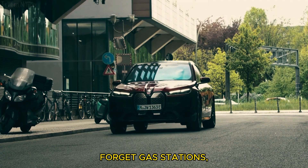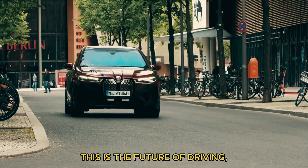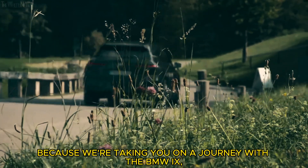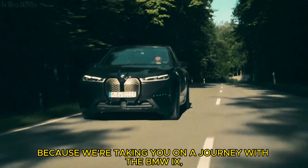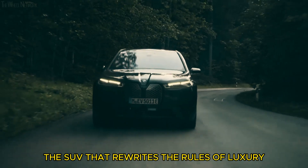Forget gas stations, fossil fuels are so last season. This is the future of driving, electrified and exhilarating. Buckle up, because we're taking you on a journey with the BMW iX, the SUV that rewrites the rules of luxury and performance.